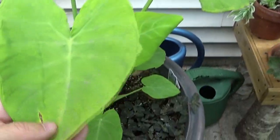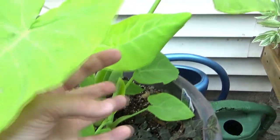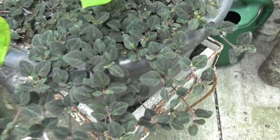This is a Kiwi Lime Elephant Ear. It's definitely taken them a bit, but they don't like the cool weather. So they're definitely going to like this heat coming up — I can't wait to see how they do.